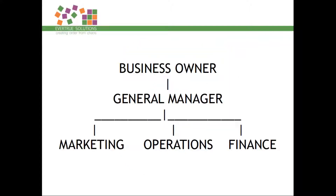Have a look now at this organization chart: the business owner through to the general manager, and then each of those departments — marketing, operations, and finance. I'm going to show you a demonstration of how all of these elements work together. The business machine in motion would look a little bit like this.